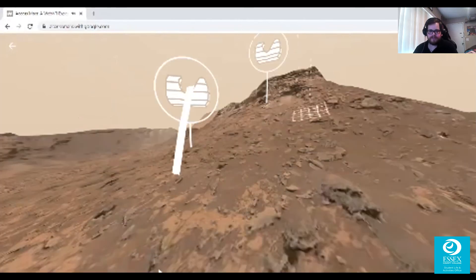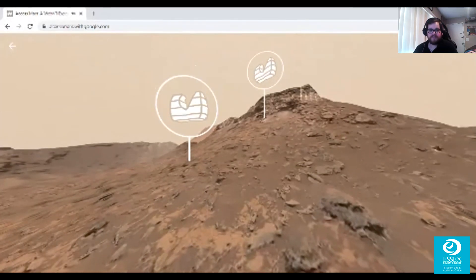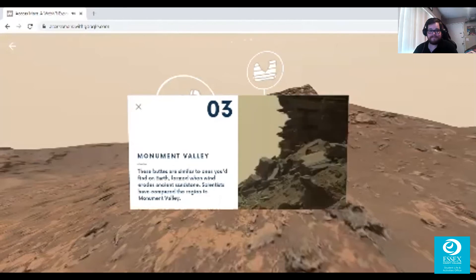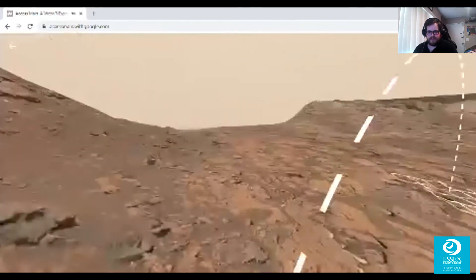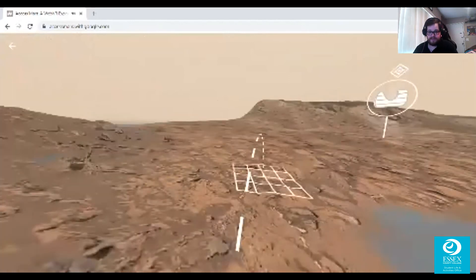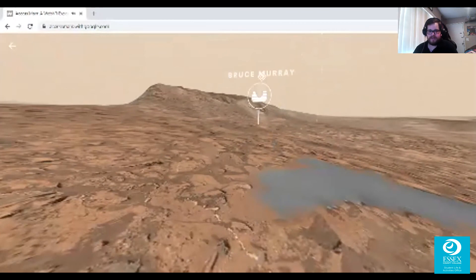These buttes are really something — imagine sleigh riding down this hill on Mars! I wonder if they get snow here. These buttes are similar to ones you'd find on Earth, formed when wind erodes ancient sandstone. Scientists have compared the region to Monument Valley. Phenomenal — and in such detail, even with the warning of low-resolution pictures, you can see everything pretty well.